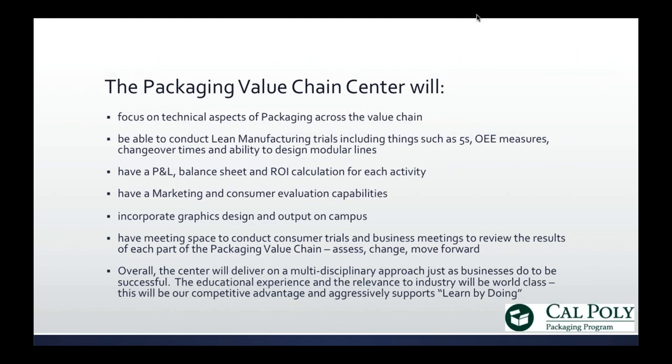Packaging is often thought of differently across functions in a business, as most of you on the phone probably know. All are important, and our center will cover all aspects of packaging. We're the only packaging program in a business school, and we approach solutions in that way. This is how we're going to begin to prepare to change with the future needs of packaging.